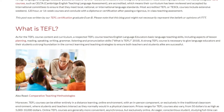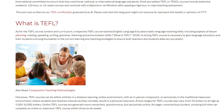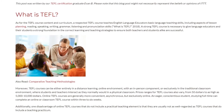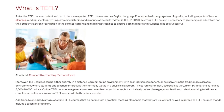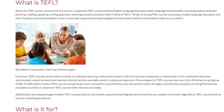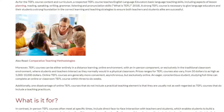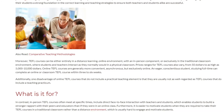TEFL courses can be either entirely in a distance learning, online environment, with an in-person component, or exclusively in the traditional classroom environment, where students and teachers interact as they normally would in a physical classroom. Price ranges for TEFL courses also vary, from $50 to as high as $5,000 to $10,000. Online TEFL courses are generally more convenient and asynchronous, but exclusively online. An eager, conscientious student studying full-time can complete an online or classroom TEFL course within 3 to 6 weeks.